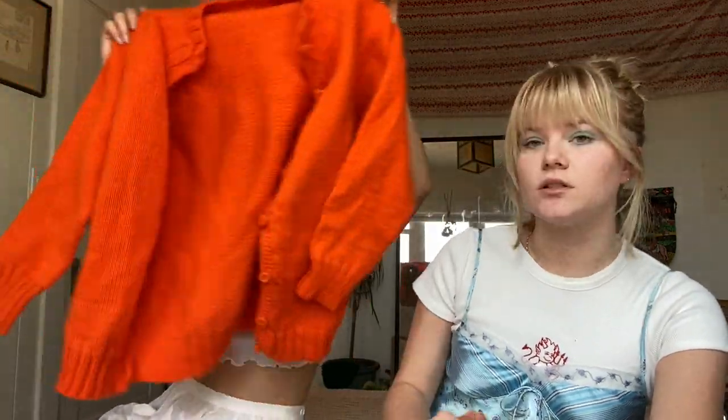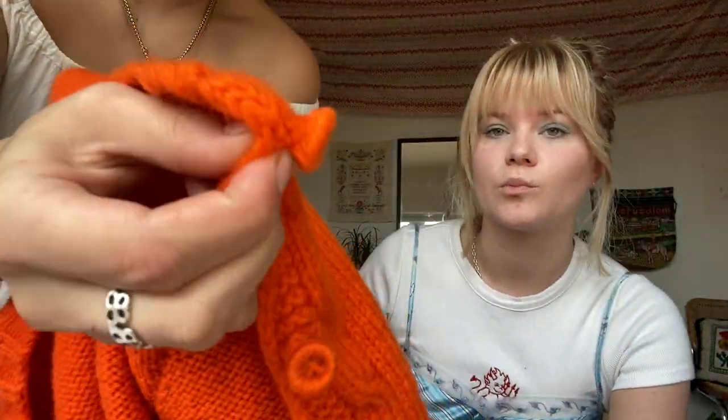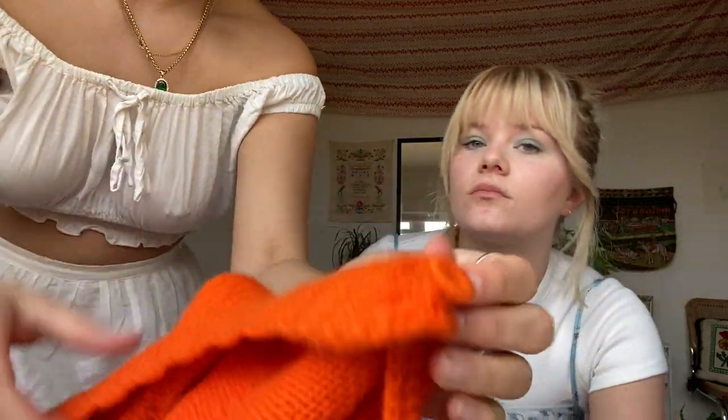One thing I got from the thrift is this awesome orange cardigan. Super cute color, and the buttons are actually made of the material - it's actually the yarn. It's just cute and cozy, it's a look.